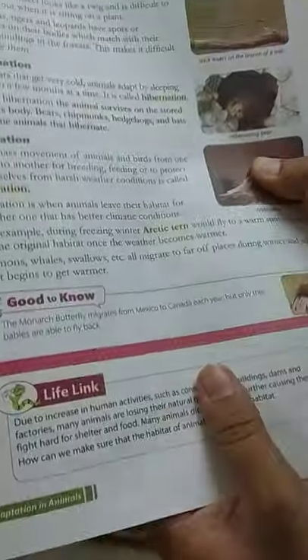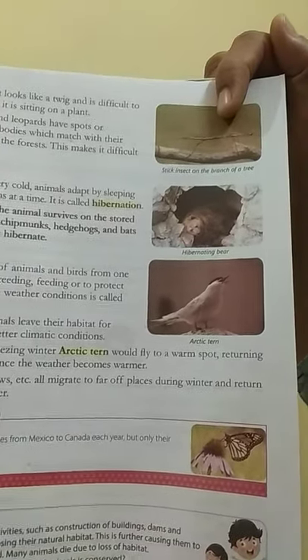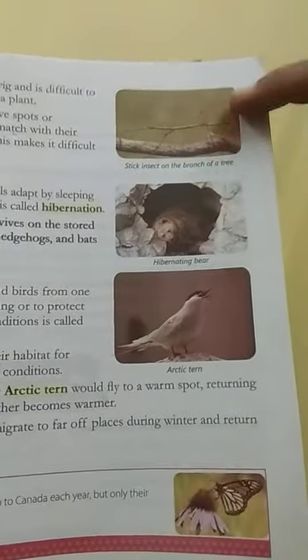The other one is the stick insect. This is an insect — the stick insects look like a twig, and it is difficult to make out when it is sitting on a plant, because it just looks like the plant's stem. The bark of the stem and the insect look the same.